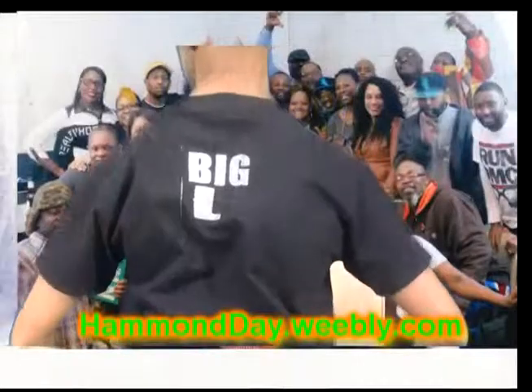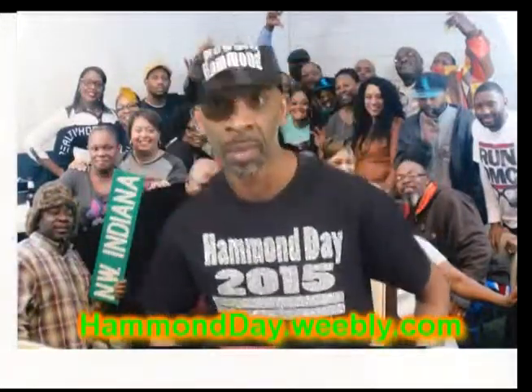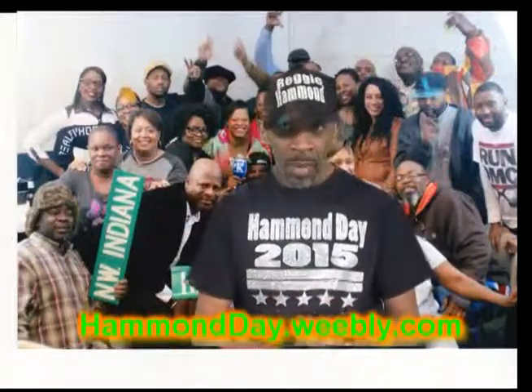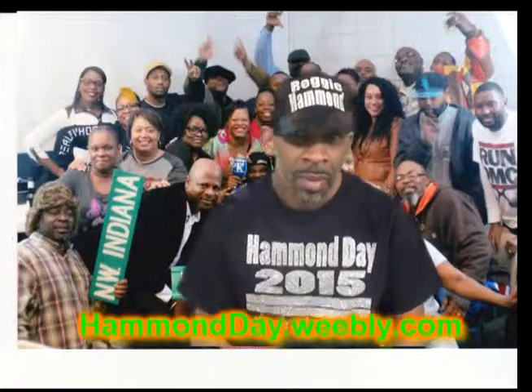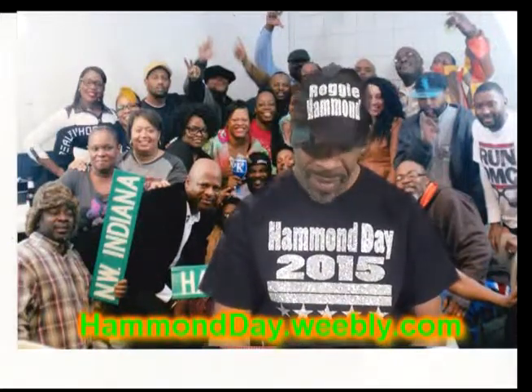We're also customizing the shirts for an extra $10 — you can have your name printed on the back. I'm also taking orders for hats for $10. Initials look great on these. The website is Hammonday.weebly.com where you can order with your custom colors and sizes.